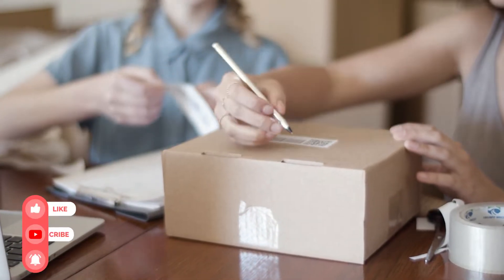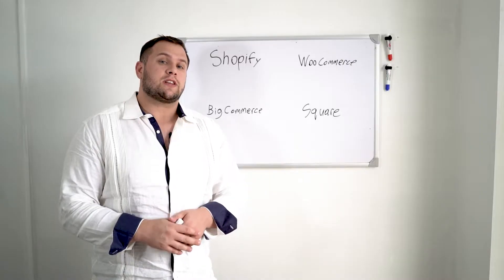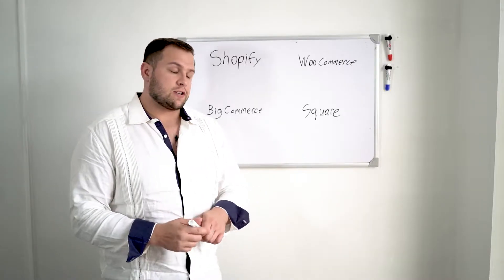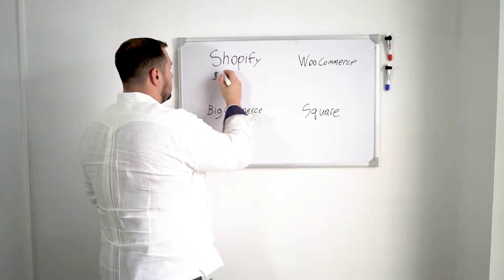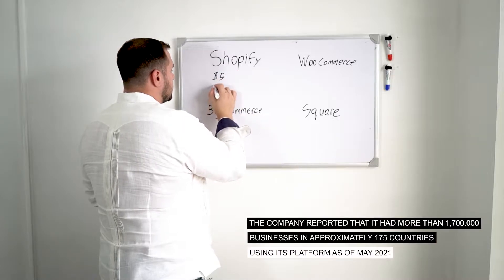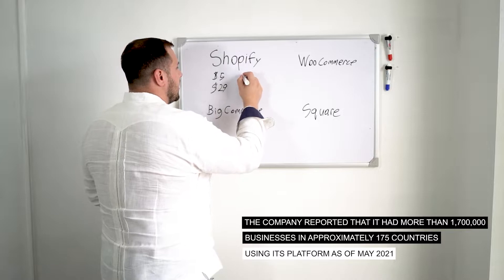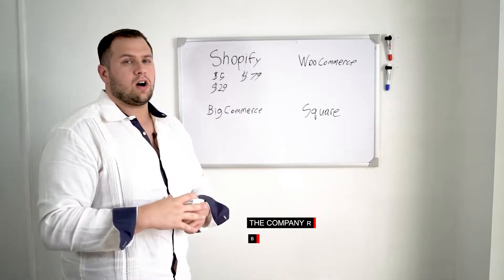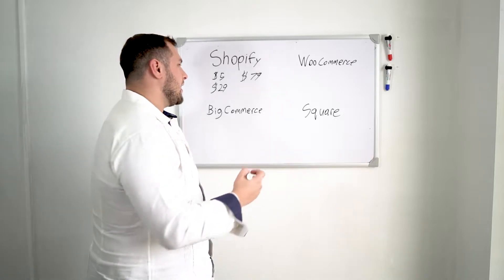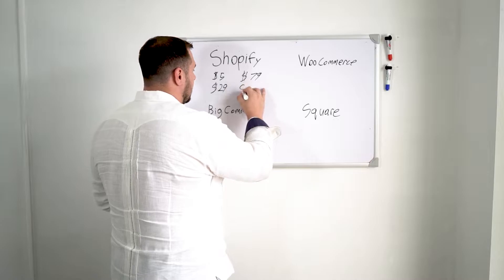I personally don't really like Shopify for a few reasons we'll get into. But let's talk about the price. Shopify starts at $5. Their next tier up is $29, and then above that is $79. And then once you get really big, they have Shopify Plus, which starts at a minimum of $2,000 a month.